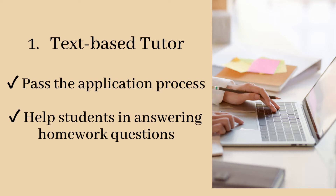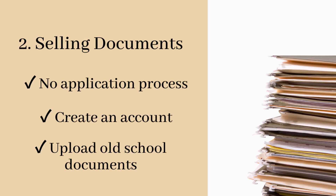So these are actually the two ways on how you can earn in Study Pool. In this platform, you can be a text-based tutor. To become a text-based tutor, you need to pass the application process, after which your task as a tutor would be helping students in answering homework questions. Another way to earn in Study Pool is by selling study documents, and this would be the focus of my video.